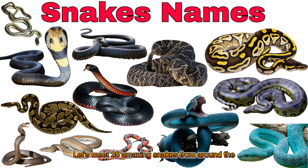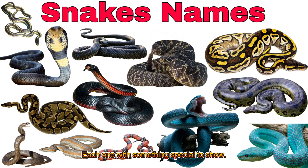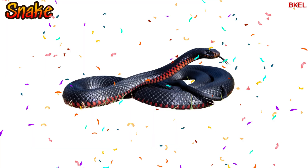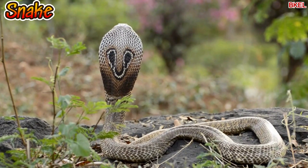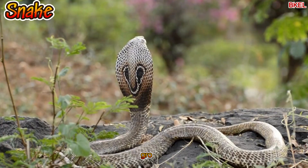Let's meet 25 amazing snakes from around the world, each one with something special to show. It has no legs, but it can slither easily across the ground.